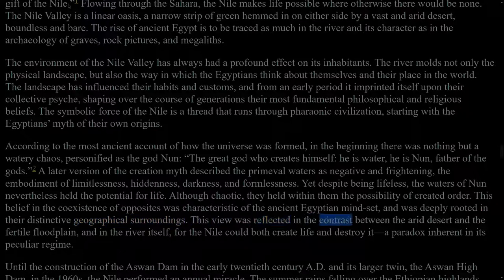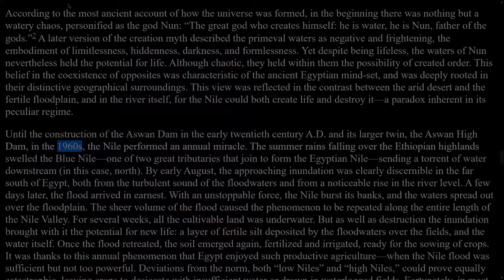This view was reflected in the contrast between the arid desert and the fertile floodplain, and in the river itself, for the Nile could both create life and destroy it — a paradox inherent in its peculiar regime. Until the construction of the Aswan Dam in the early 20th century AD and its larger twin, the Aswan High Dam, in the 1960s, the Nile performed an annual miracle. The summer rains falling over the Ethiopian highlands swelled the Blue Nile, one of two great tributaries that joined to form the Egyptian Nile, sending a torrent of water downstream — in this case, north. By early August, the approaching inundation was clearly discernible in the far south of Egypt, both from the turbulent sound of the floodwaters and from a noticeable rise in the river level.